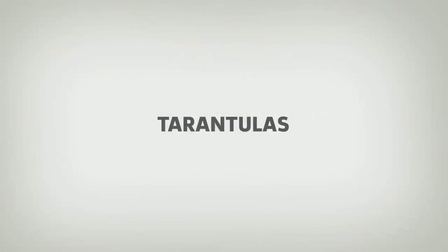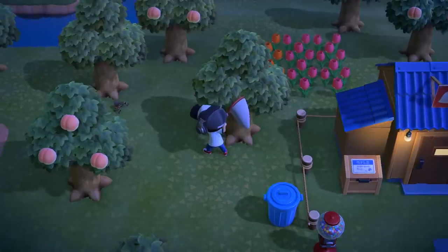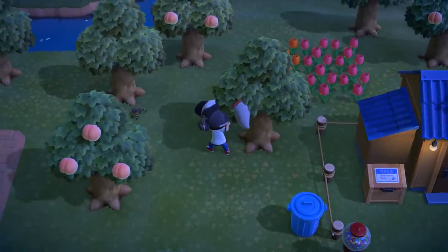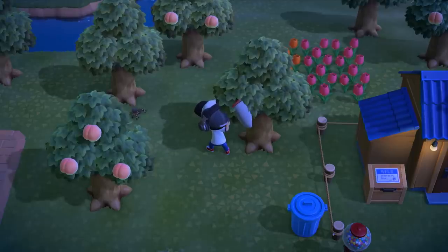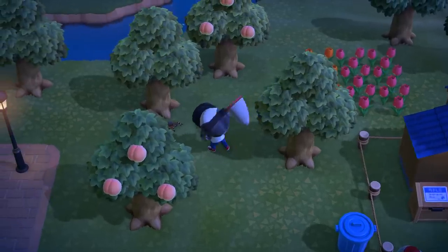Number 13: Tarantulas. Depending on what hemisphere you're in, you may have encountered a few tarantulas by now. They can be a bit intimidating, but if you manage to catch one, it sells for an easy 8,000 bells. In order to catch one of these spiders, you'll need to ready your net and creep up to it. If it rears up at you, freeze. When it relaxes, you can inch closer until you are close enough to swing your net.